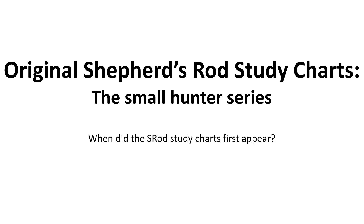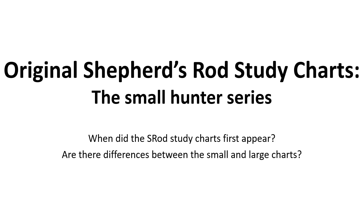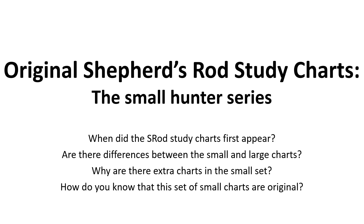We'll address the following questions: When did the shepherd's rod study charts first appear? We're going to look at some history of the use of the charts. Are there differences between the small charts and the large charts? We're going to determine that. And why are there extra charts in the small set? We'll answer some questions about these small charts that were issued in the late 1950s and compare them with the large charts. We'll address how we know that this set of small charts debuting here on this video for the first time are original.